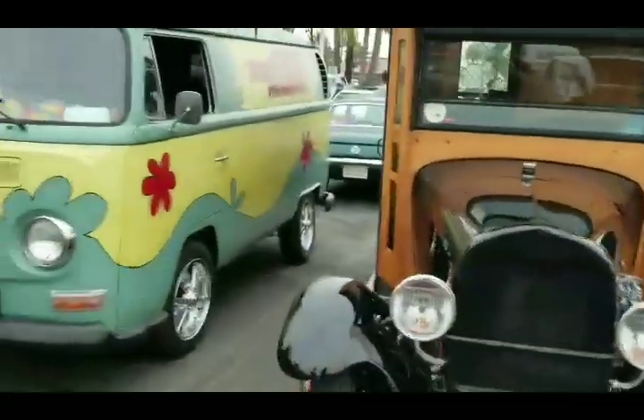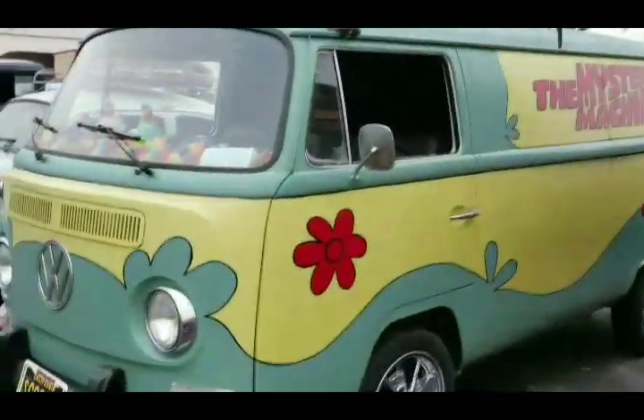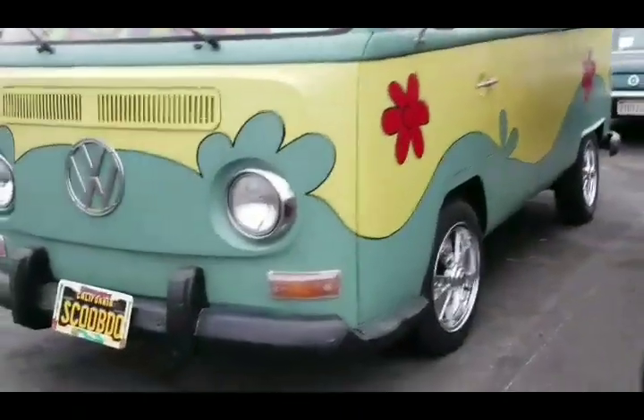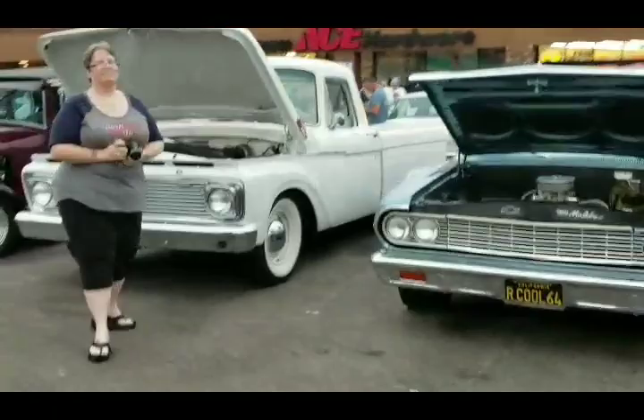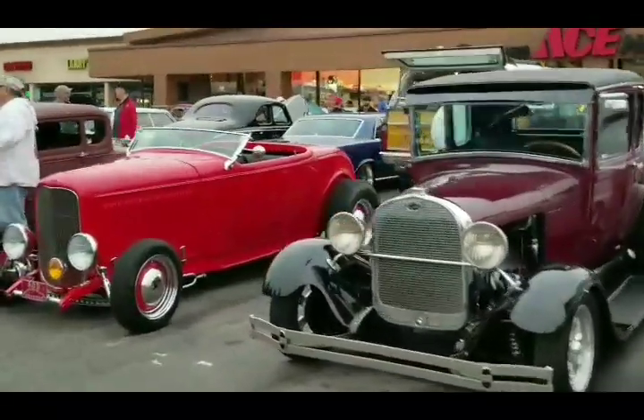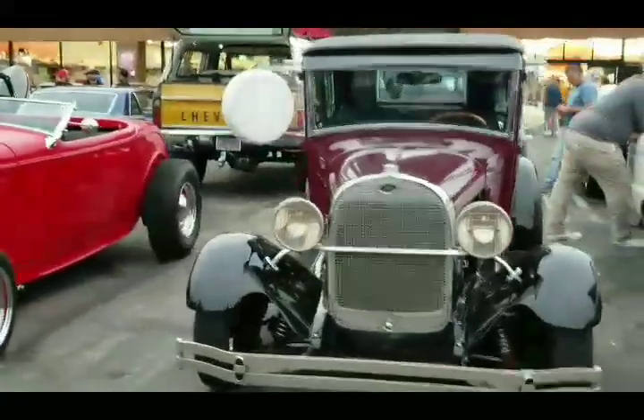Look at this here - lots of mystery machine, a lot of good stuff here. Scooby-Doo! So much coolness going on here this morning. You got Gary's 29 hot rod there.